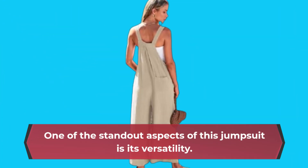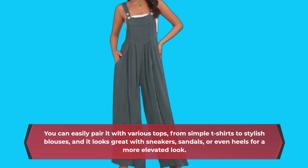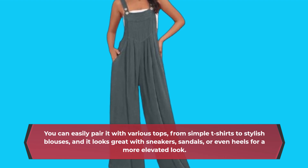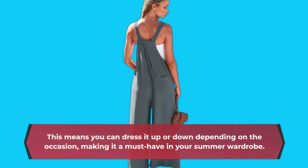One of the standout aspects of this jumpsuit is its versatility. You can easily pair it with various tops, from simple t-shirts to stylish blouses, and it looks great with sneakers, sandals, or even heels for a more elevated look. This means you can dress it up or down depending on the occasion, making it a must-have in your summer wardrobe.